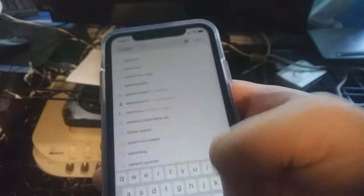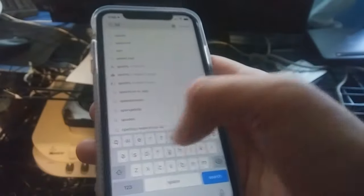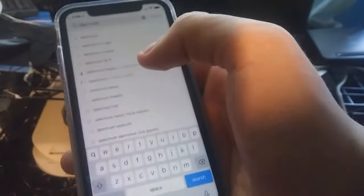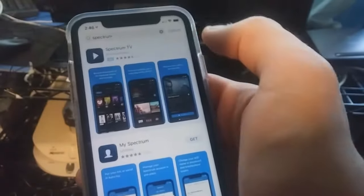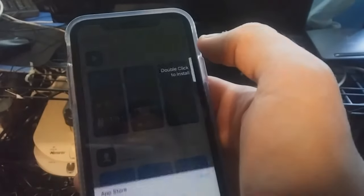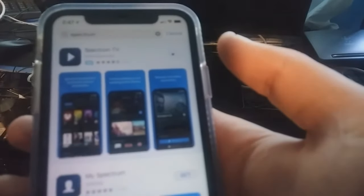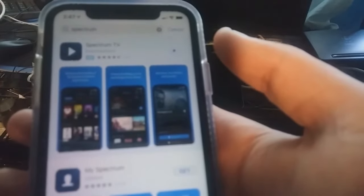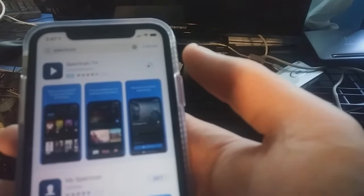Push App Store. I typed it in earlier so that's why it came up. What you want to do is type Spectrum — it comes up as the first one. Push that. Now Spectrum TV — I'm going to push Get. Sorry, I have biometric login for that. And as you can see it's downloading relatively quickly.